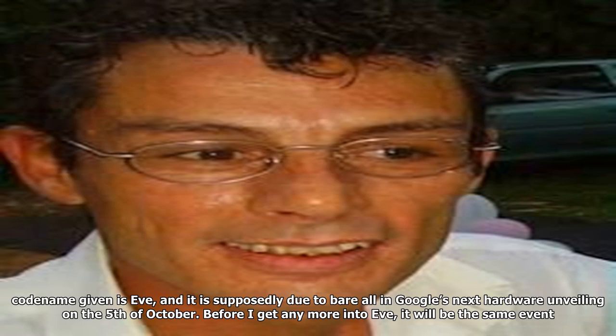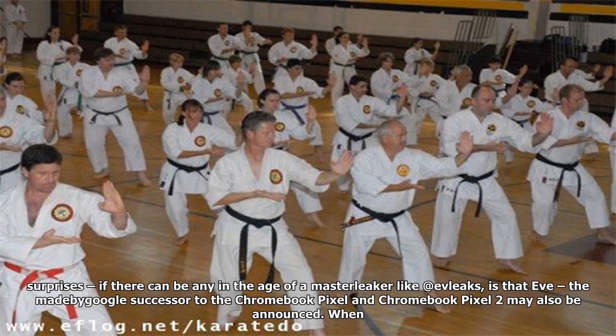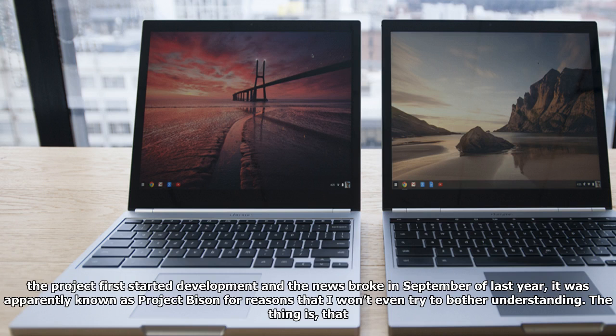Before I get any more into Eve, it will be the same event where we're likely to see the obvious updated versions of the Pixel 2 and Pixel 2 XL, as well as the not-so-obvious — a smaller and possibly mobile Google Home. The surprise, if there can be any in the age of master leakers like Evan Blass, is that Eve — the made-by-Google successor to the Chromebook Pixel and Chromebook Pixel 2 — may also be announced.